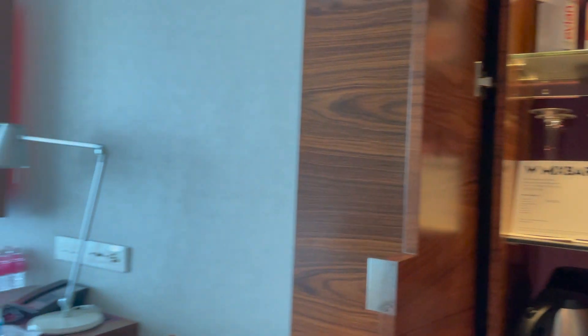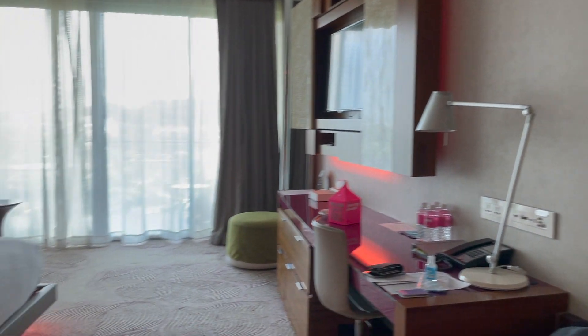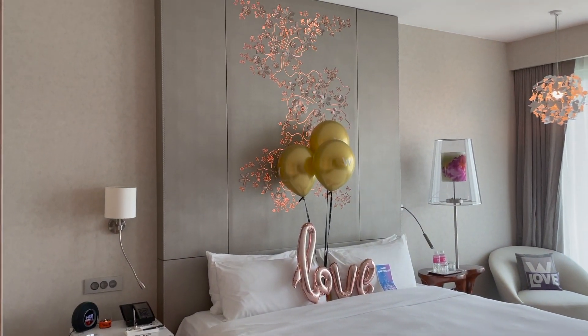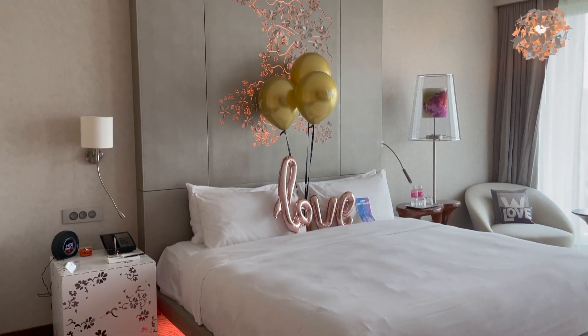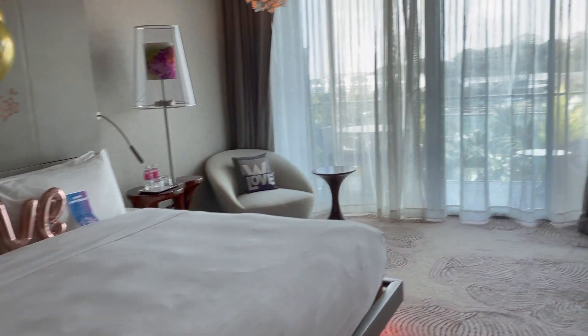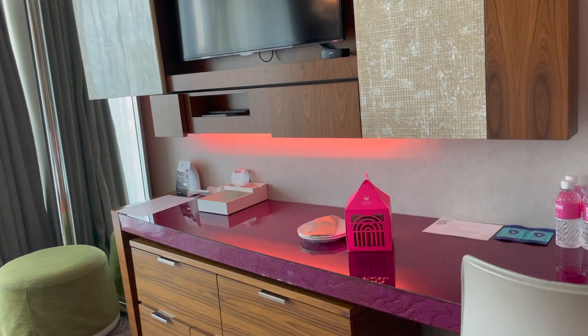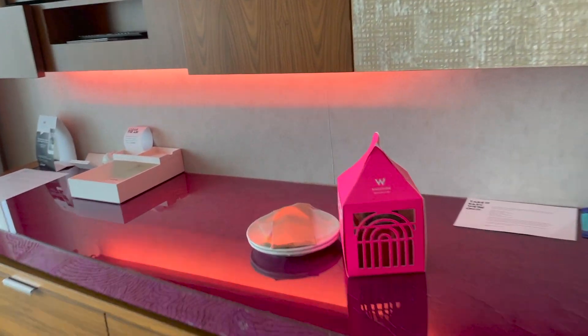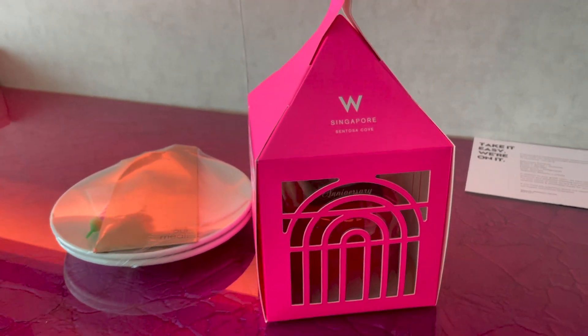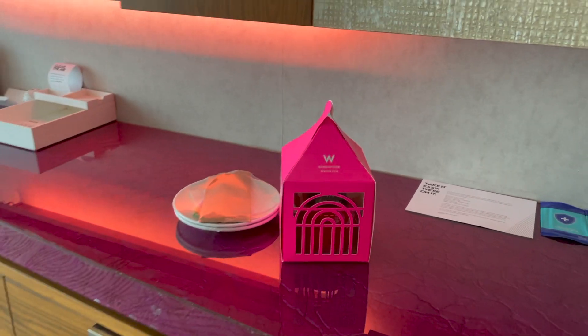And then it is a bit of a surprise here — they surprised us with this. Thank you, W Hotel! And then there is also a cake here. I will show you later how it looks like, but thank you for the surprise.